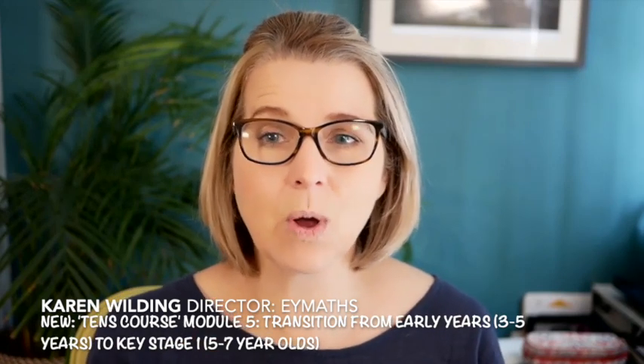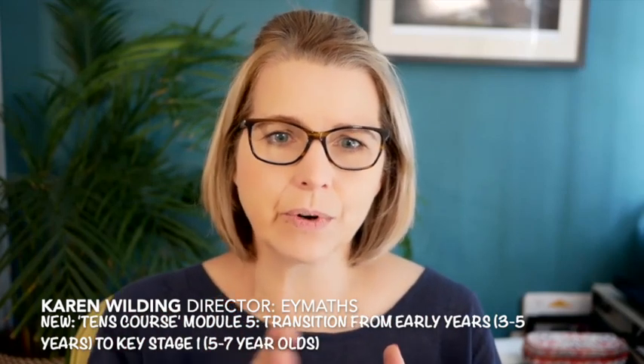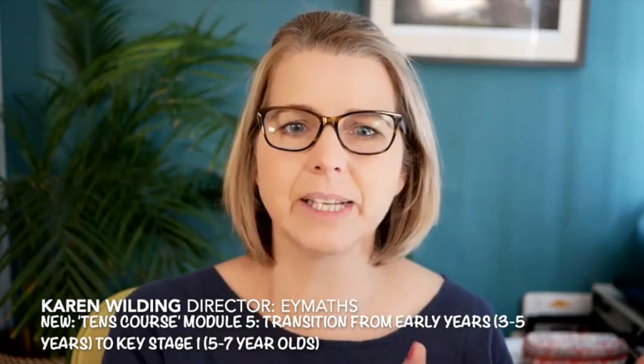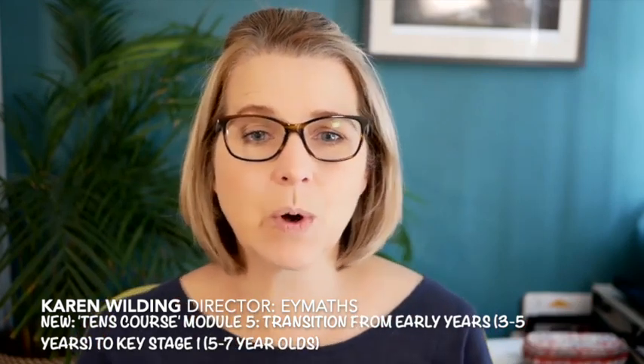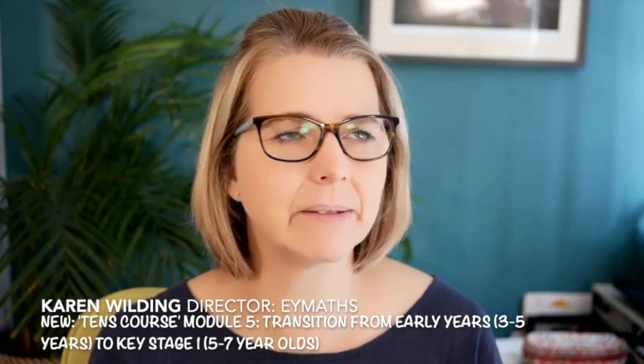In England, that is what we call key stage one. We've got nursery and reception together covering ages three, four and five, and then the next two year groups are called key stage one, covering five, six and seven. Most of you are working within that structure, but if you're not, hopefully that helps you make sense of it.